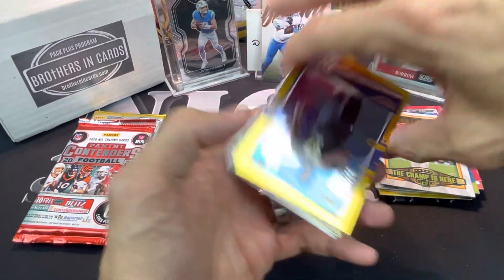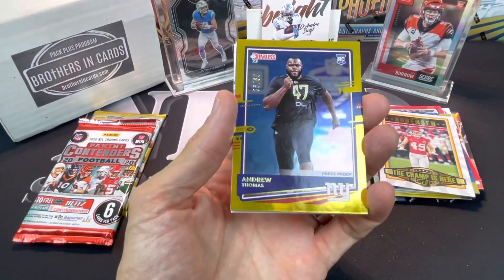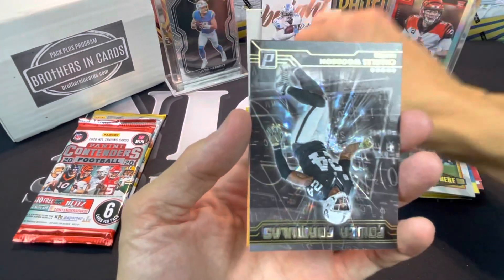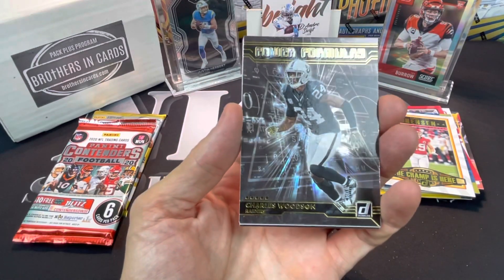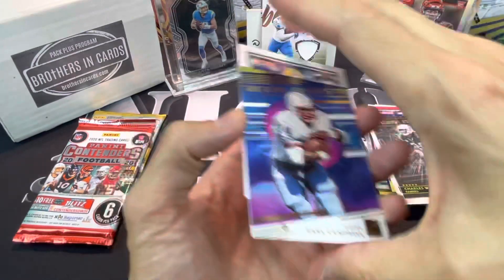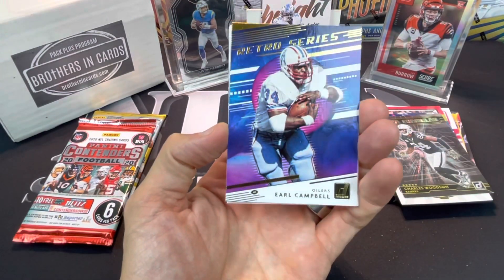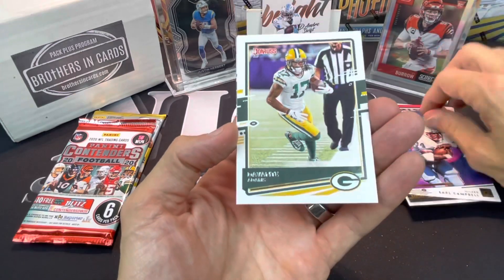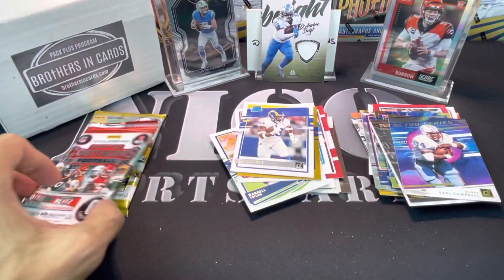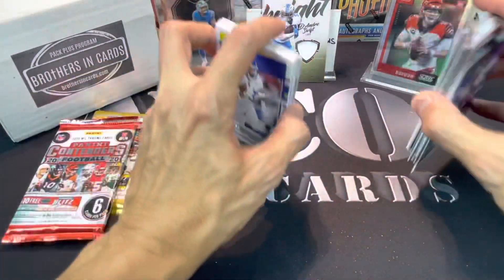Okay, we got a Press Proof - Andrew Thomas out of 50. Charles Woodson Power Formulas. Roe Campbell Retro Series, DeVante Adams, and Cam Acres. Well, I'll be filling up my team bags with all this stuff.